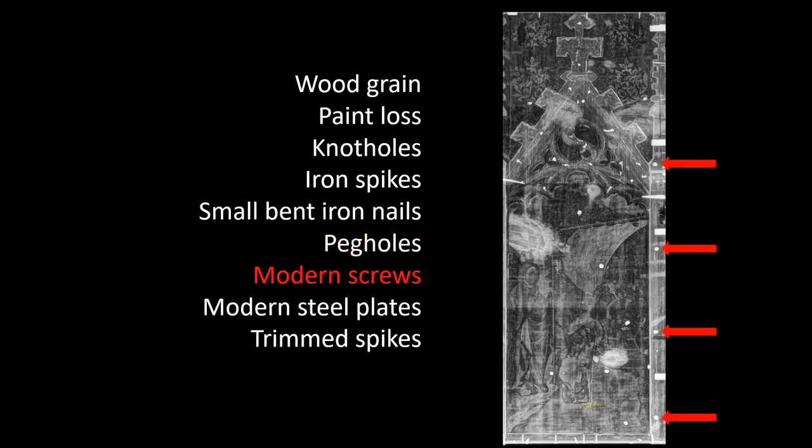The modern screws we find in the frame member are slotted screws, and there's no doubt that they're modern. They prove that this particular frame member on the right side has been attached to the front of this painting, but there are no original attachments. So it's likely that this frame member, while it came from somewhere in the altarpiece, probably did not come from this particular scene.